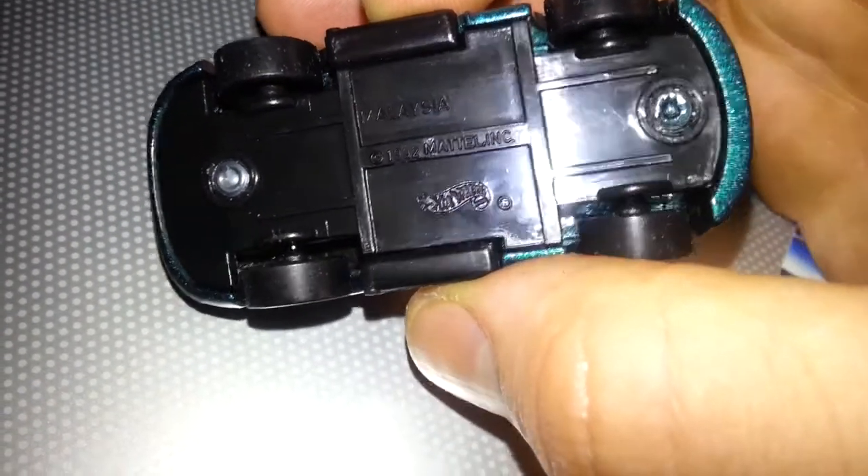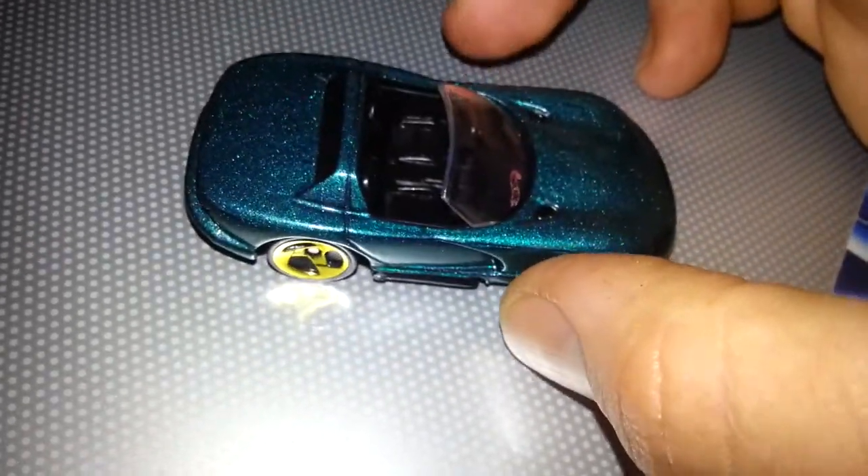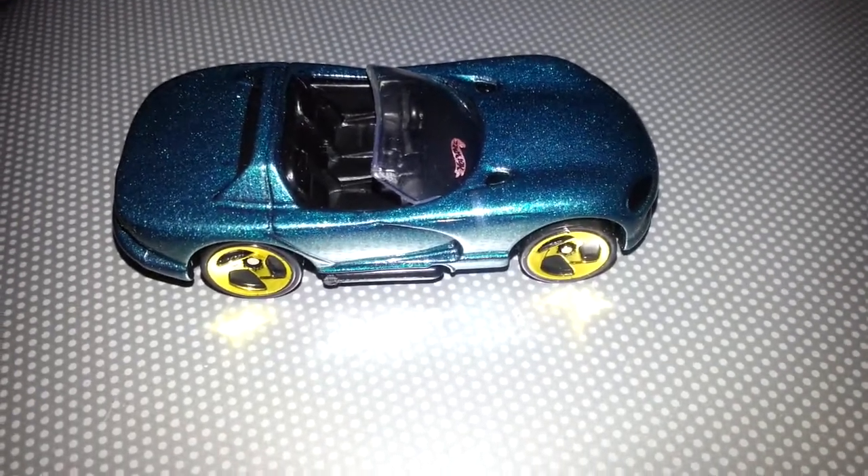It says 91 on the package, it says 92 on the car. It's a bit odd. Anyway, let's see here. Hurry up! Alright, here we go!